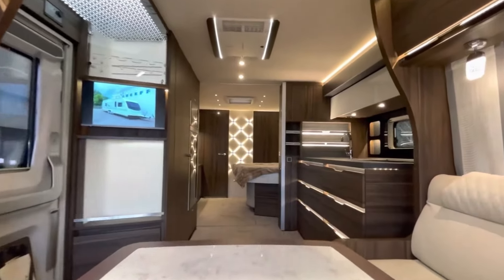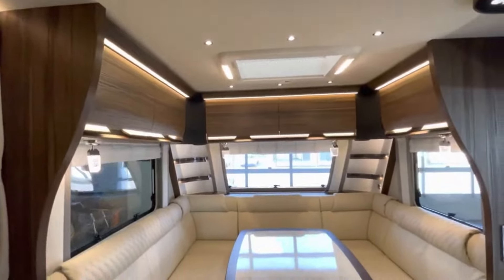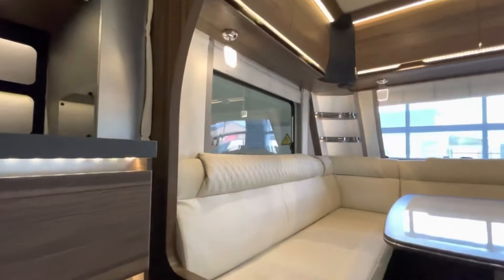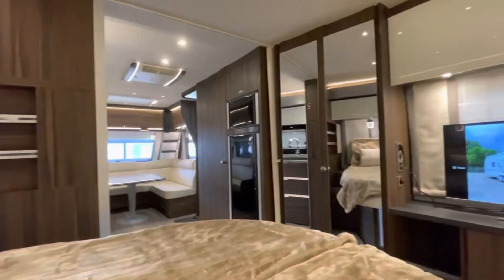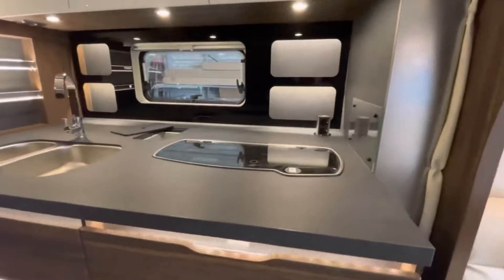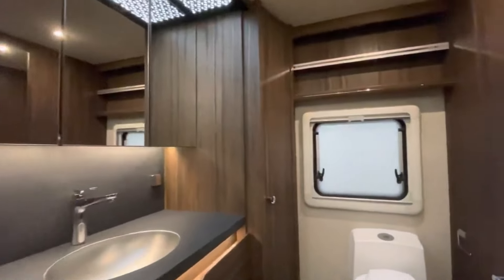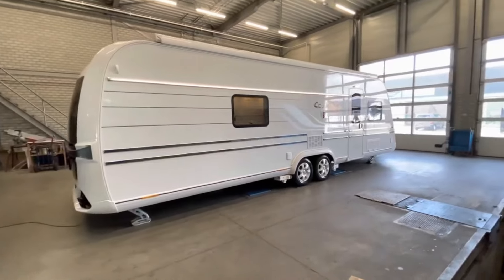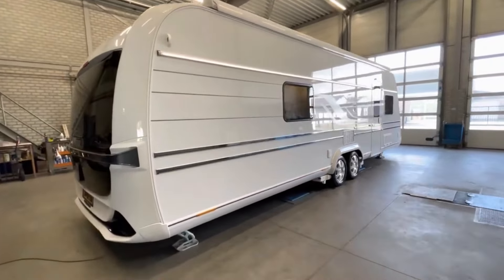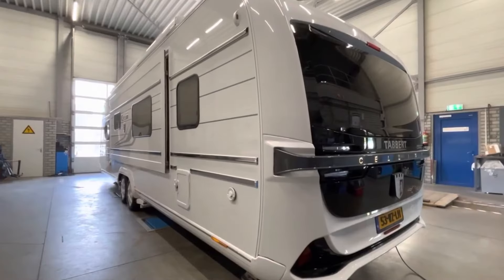Accommodating up to four people, the Seleni 750 HTD offers a front bed measuring 225×146 cm and a middle bed spanning 200×153 cm. The well-equipped kitchen features a 177-liter refrigerator, a three-burner gas hob, and a sink with a glass cover. For added convenience, the caravan includes a bathroom complete with a shower, toilet, and wash basin. With its combination of luxury and comfort, you can own this for a price of $109,000.